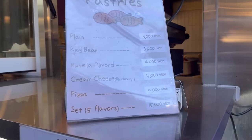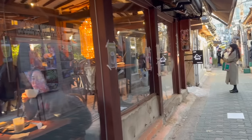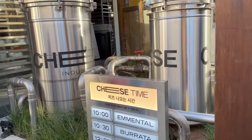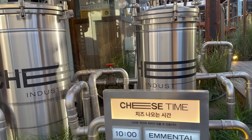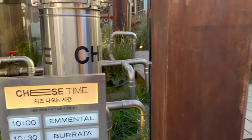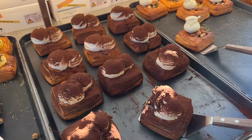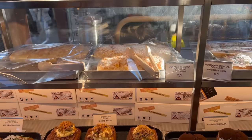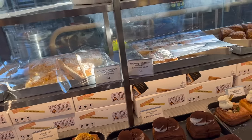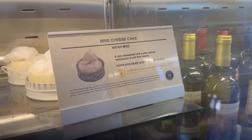Yung ating favorite to - cream cheese. Ang ganda rin ito. Cheese time - Emmental, Burata, Gouda. Brie cheese. Ang sasarap ng mga pastries nila. Double cheese, original milk - iba't ibang uri ng cheese. Brie cheese cake, 12,000 Korean won. Sige, try nga natin itong Brie cheese cake para matry naman natin.